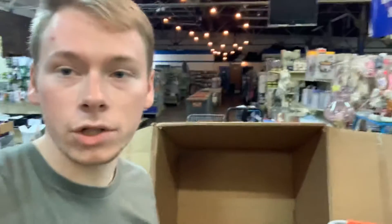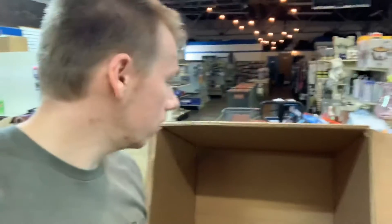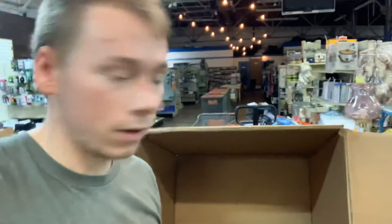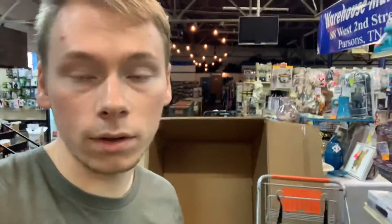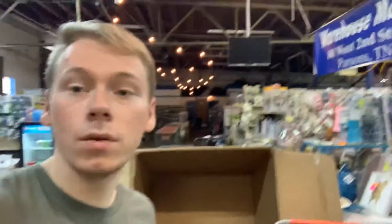Anyway, just wanted to share with you guys what we've been doing in the warehouse and what I've been going through today. I thought you guys might find it interesting to see what came out of this electronics pallet — what's going on eBay and a few things we're just going to throw out in the store. That's pretty much going to wrap it up. If you like stuff like this and you're not subscribed, please consider hitting that subscribe button and the notification bell. Keep up the hustle, keep up the reselling, and I'll see you guys in the next one.